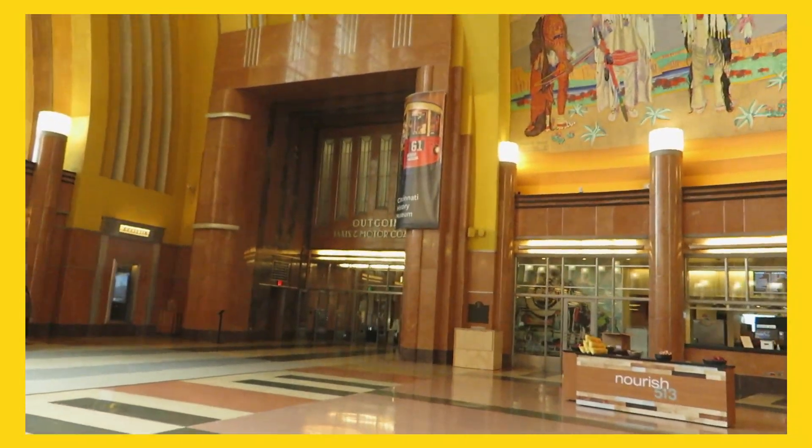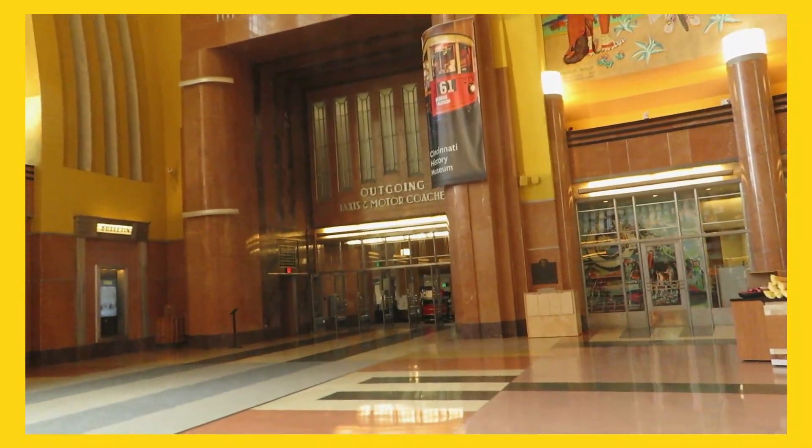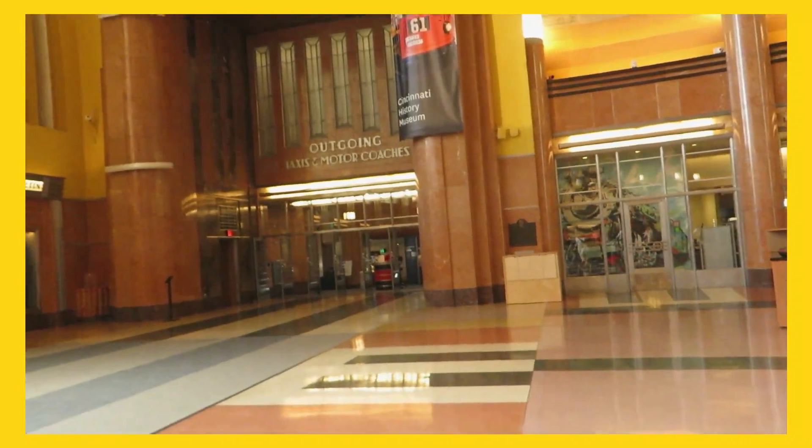So now we're going to go to the Cincinnati History Museum. Let's go, right up here. This building used to be a big train station, way back then. When it was first built in the 1920s.